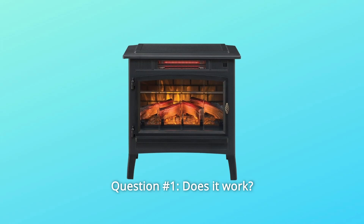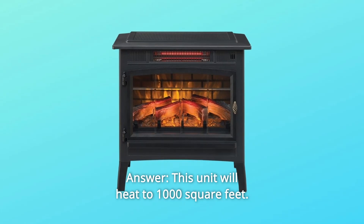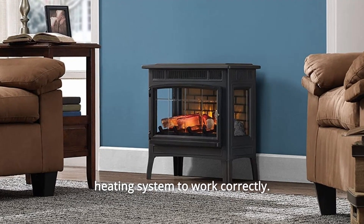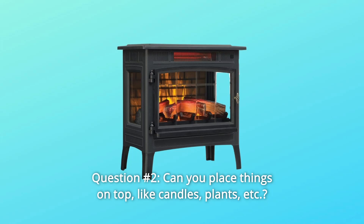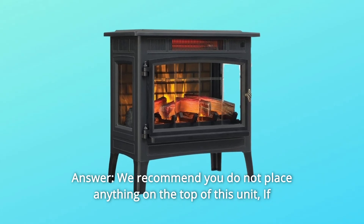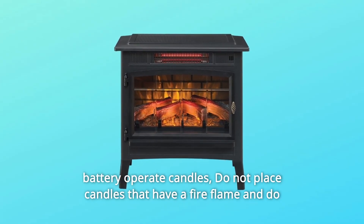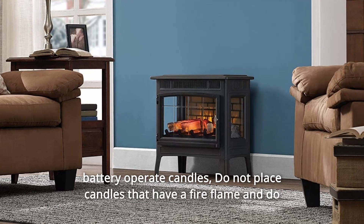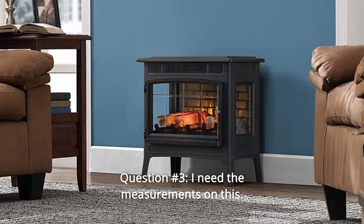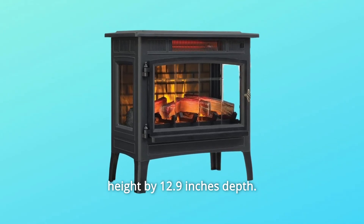Some common questions. Question 1: Does it work? I need to heat a large room in winter where it gets 15 degrees. Answer: this unit will heat up to 1,000 square feet. Also, this unit is a secondary heating source and must be used with the home heating system to work correctly. Question 2: Can you place things on top, like candles, plants, etc.? Answer: we recommend you do not place anything on the top of this unit. If you do, small items only such as picture frames, fake plants, flowers, or battery-operated candles. Do not place candles with a flame or plants that need water on this unit, as this would be a safety hazard. Question 3: I need the measurements on this. Answer: the dimensions are 24 inches width by 23.4 inches height by 12.9 inches depth.